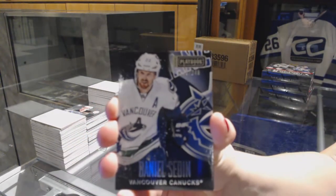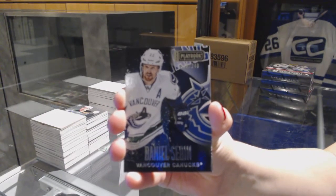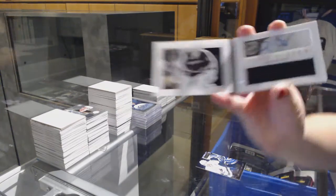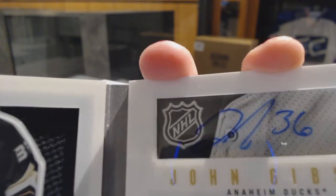We've got a base card number to 249 for the Vancouver Canucks, Daniel Sedin. For the Anaheim Ducks, rookie Jersey Auto Booklet number to 199, John Gibson.